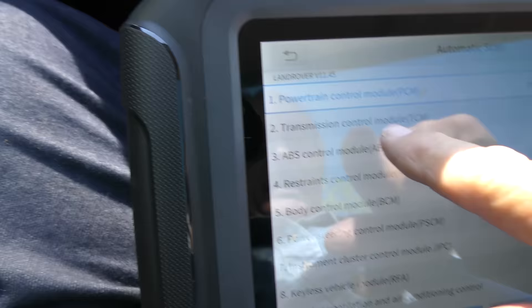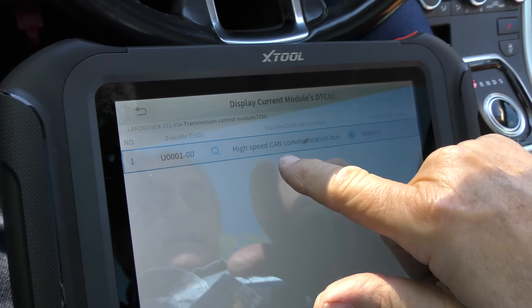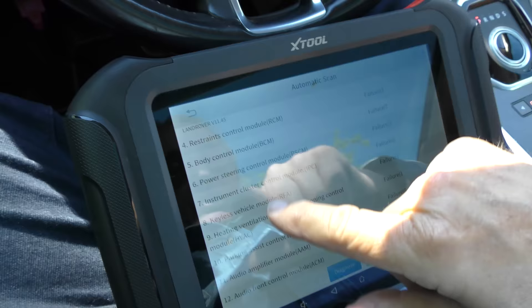The transmission control module has one failure. He was worried about the transmission — high speed CAN communication bus failure, so it's a communication failure with the transmission. It often happens on these things. They are so complex — you've got a bus line that does low speed, mid range, and high speed data all flying on the same line. It's just enough to make your head spin. We're going to erase that too, just for kicks.